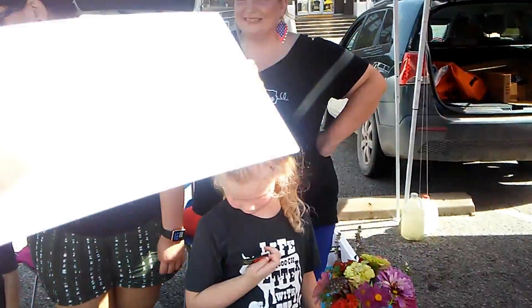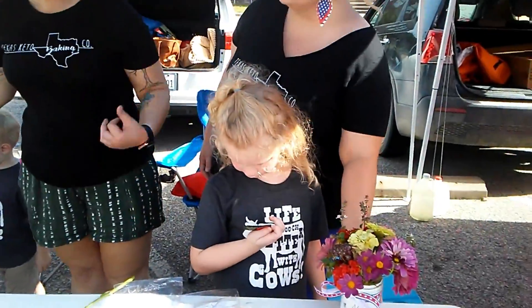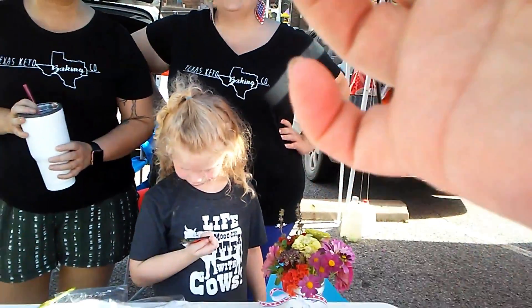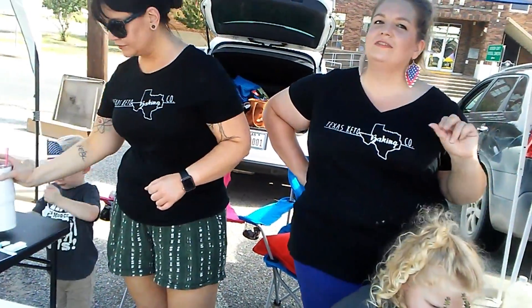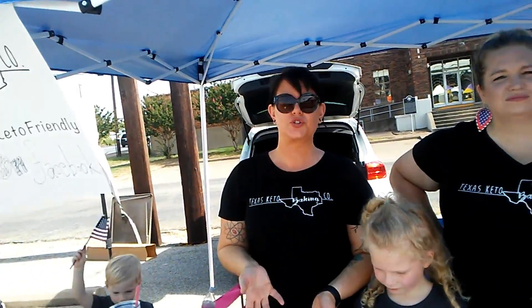That is really good! My sister came up with that peanut butter frosting — she's just amazing. It's one of those 'I have to stop myself' things. That would be a downfall for me. That's why we sell everything in smaller packaging, because even when you're doing keto you have to do portion control. We don't do big loaves — we want to help people out with smaller portions.